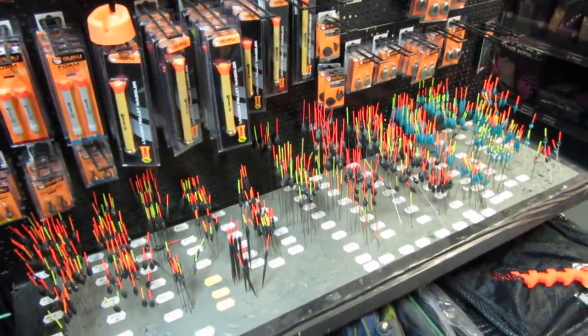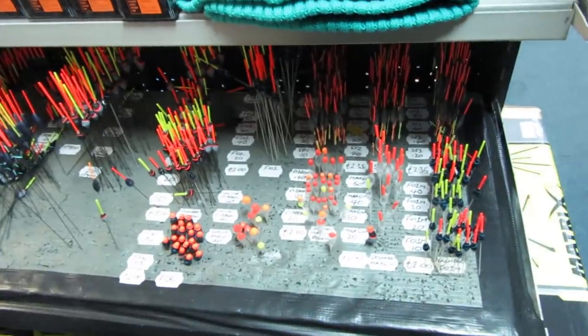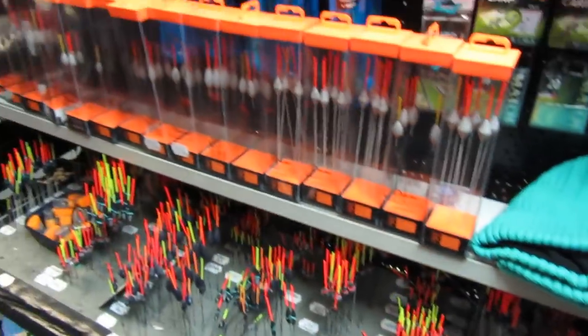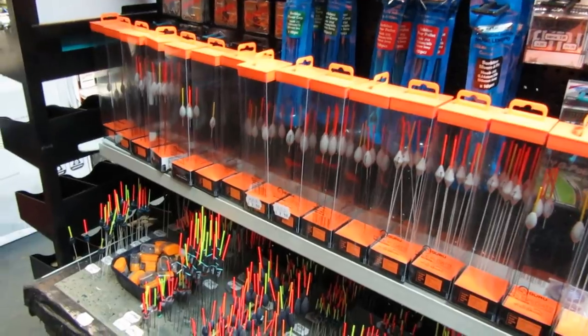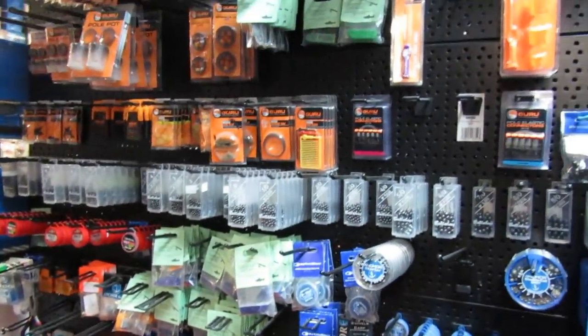There's a very reasonable selection of pole floats by Drennan, some more Drennan pole floats, the Guru new range of Wilkinson floats, and more Guru stuff.